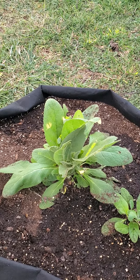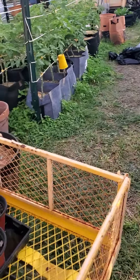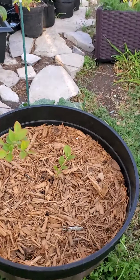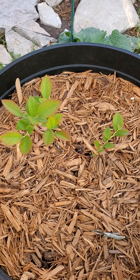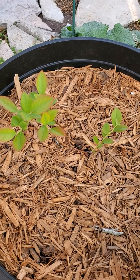Here we have the plant mullein. Here's one of the rarest breeds of plants in the world — it is called the blueberry, which is strange because the berries are purple, yet the insides are green.